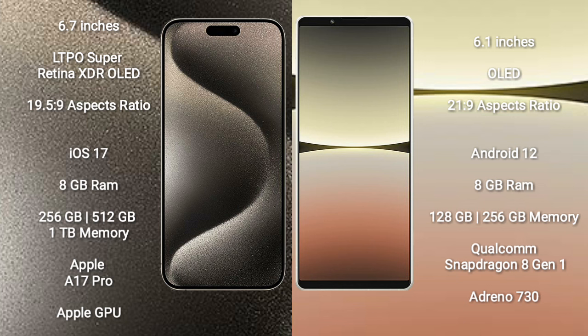Sony Xperia 5 Mark 4 comes with 8GB RAM and 128GB or 256GB internal storage, Qualcomm Snapdragon 8GN1 processor and GPU Antioh 730.